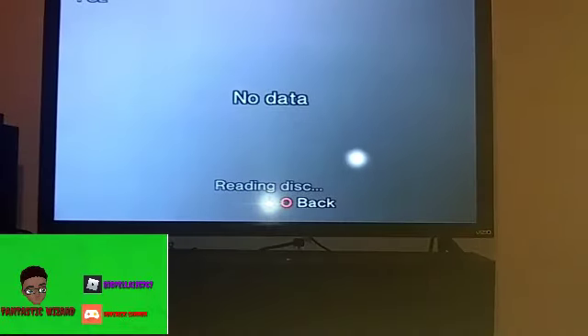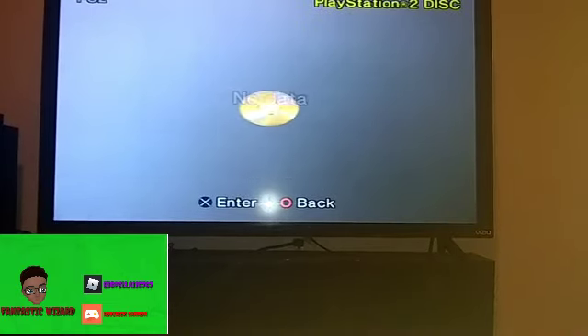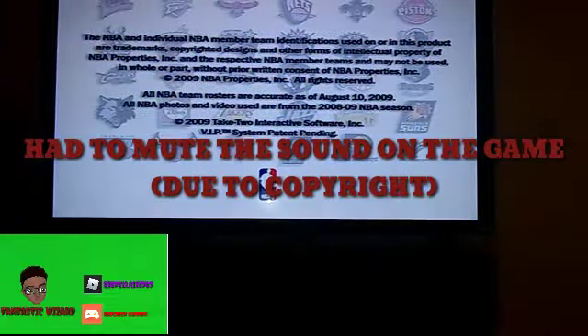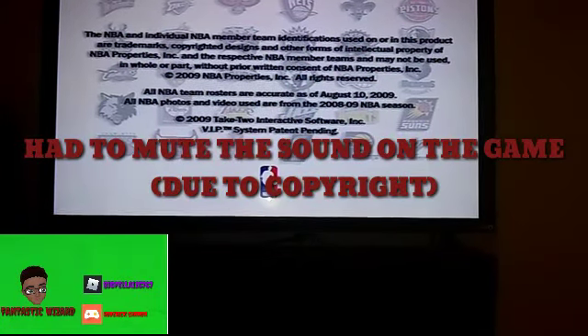This is going to take forever to load. One thing is I'm going to have to mute this one because the in-game music would get me copyrighted. I hate to do this but we're going to have to mute it because I don't know how to turn the music off. There's the NBA 2K loading screen.